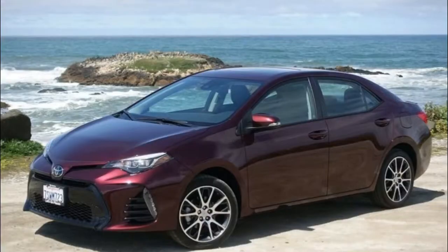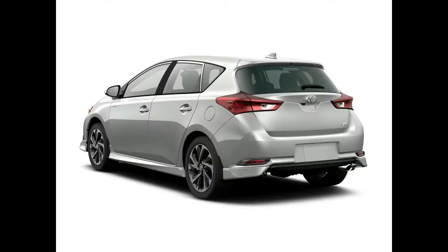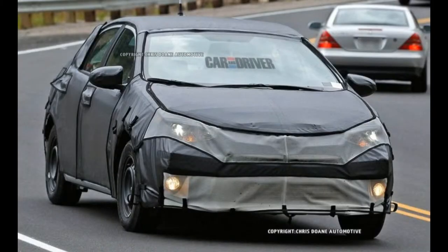2017 Toyota Corolla Model Overview — New for 2017. The Corolla receives a refresh for model year 2017, highlighted by a new sport-focused XSE model and the addition of the Corolla iM hatchback, formerly known as the Scion iM. To celebrate the Corolla's 50th anniversary this year, Toyota is releasing a special edition 50th anniversary model.